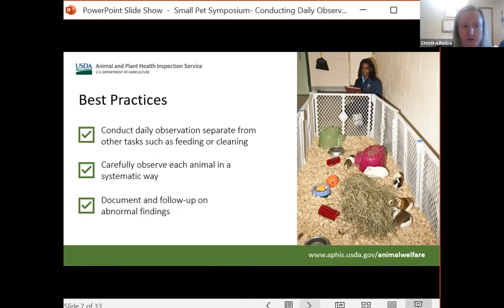These are best practices, not requirements. We don't require documenting what you observe, but it is helpful to have a notebook or some way to document what you see. As you're going around, if you see an animal with an eye issue — since we don't require individual identification for these small pet species — write down a description of the animal, like 'brown and white guinea pig, 10/31, eye infection,' and the date. Then you know which animal it is, you can follow up, contact your vet, and document when you started treatment so you know when to end it.